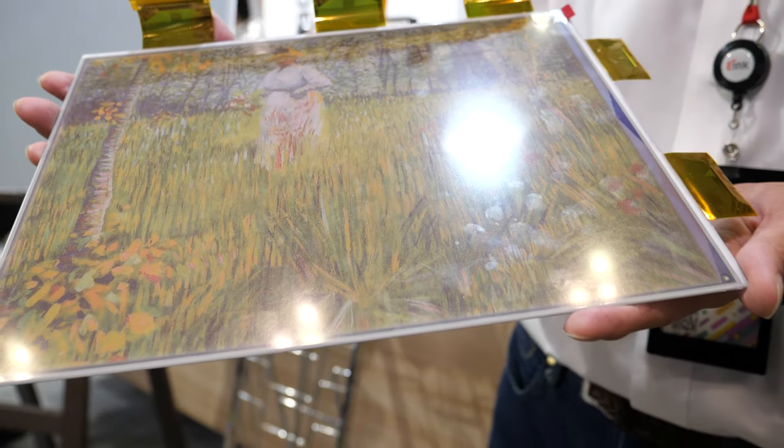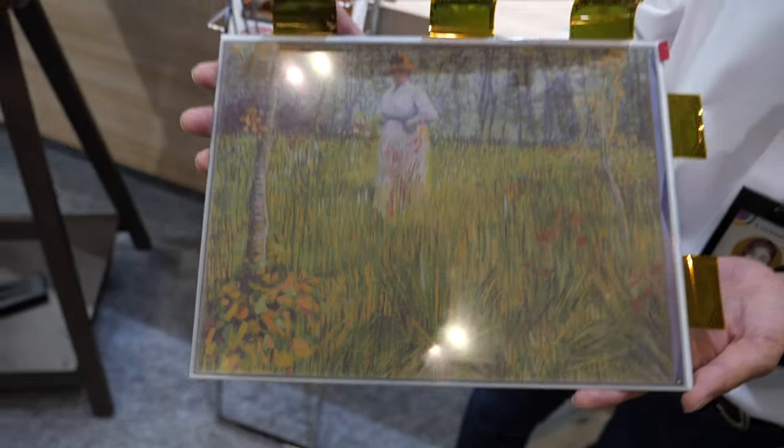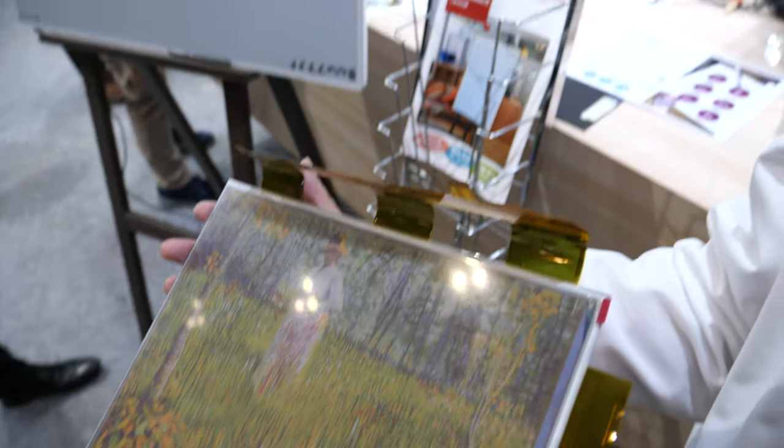Here's a development kit — this is 32,000 colors? Yes, color e-paper. Color e-paper development kit solution right here.